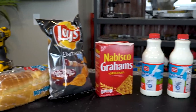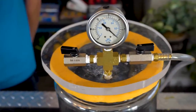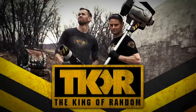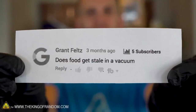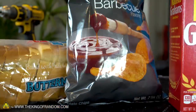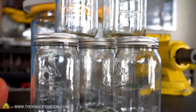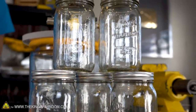A lot of food goes stale or rotten when it's exposed to air or moisture. What happens if they stay in a vacuum chamber where it doesn't have either one? YouTube user Grant Feltz asked if food would get stale in a vacuum chamber. We've got a variety of foods that go bad when left out, and we're going to try turning some jars into small vacuum chambers to see what happens to that food after a couple of weeks.